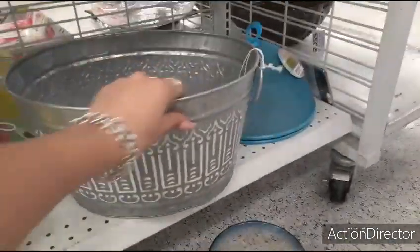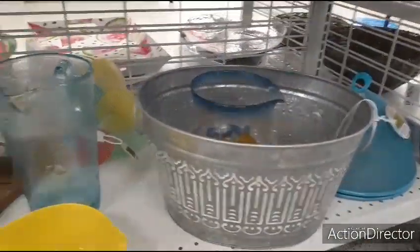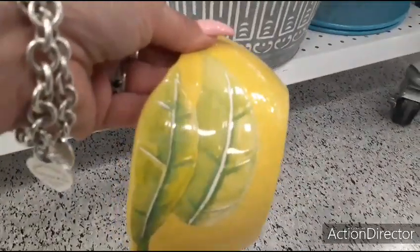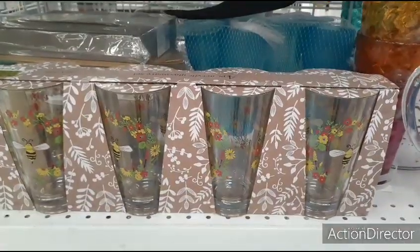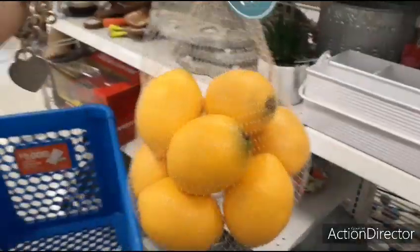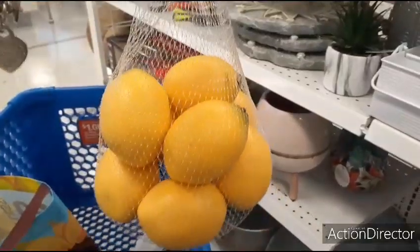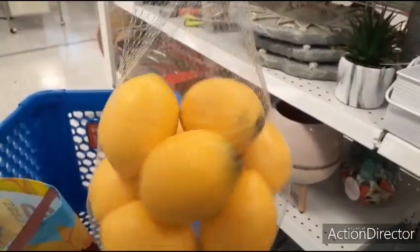That's cute — $9.99. This is really cute, I like it. Set of tumblers with the bees and the wreath — these are $7.99. Look, the lemons are cheaper here. I found them at TJ Maxx for $9.99, and these are $5.99 for the same amount.